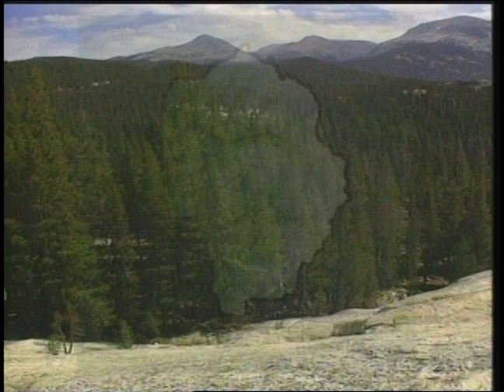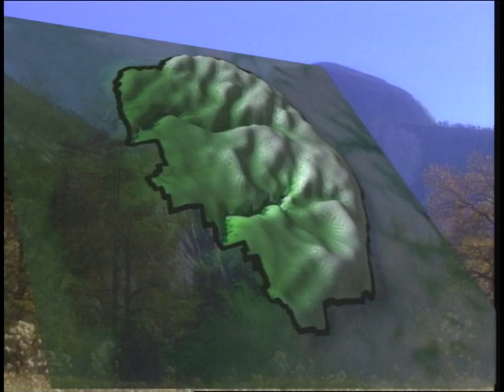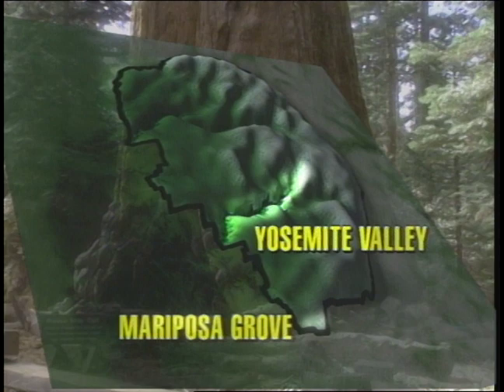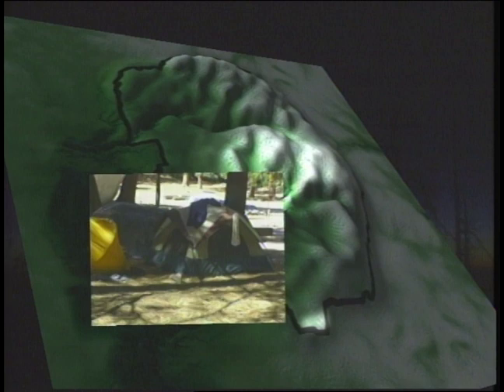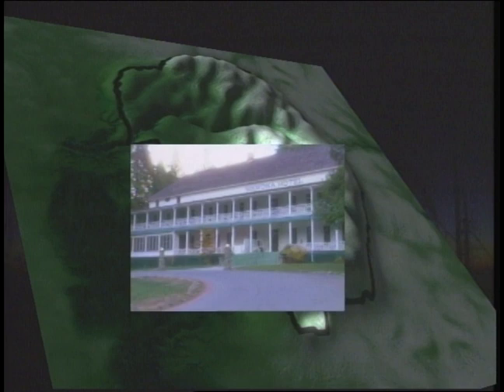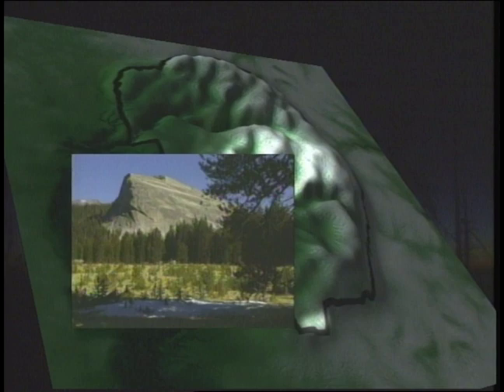Yosemite National Park covers 1,100 square miles, with Yosemite Valley in the central area. Directly south is the Mariposa Grove, an area with hundreds of giant sequoia trees. In the north lies the majority of Yosemite's backcountry wilderness. To experience all of Yosemite, you need to spend at least a day in each area. There are several options if you want to remain overnight. In the valley, you can stay in anything from a campsite to the five-star Awani Hotel. In the south, the Wawona Hotel is just five minutes from the Mariposa Grove. In the high country, there are several camping options. The availability of all lodging is limited, so you should make reservations far in advance.